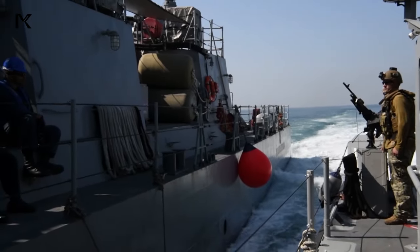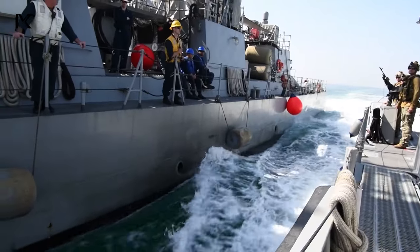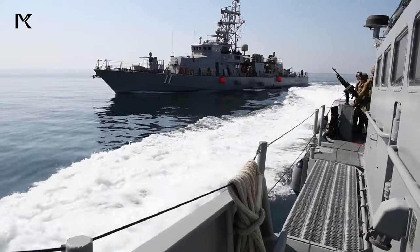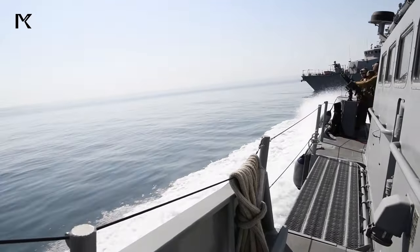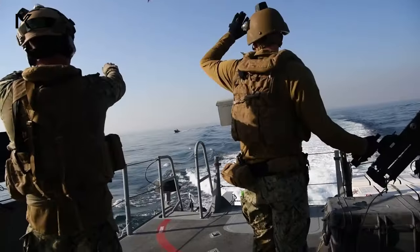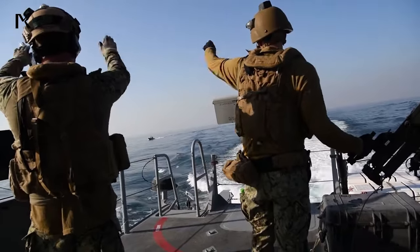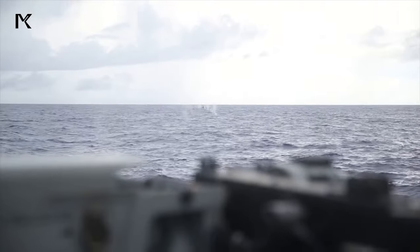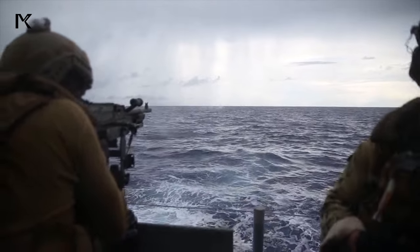Equipped with a mix of lethal and non-lethal weapons, including machine guns and non-lethal deterrence systems, the Mk VI patrol boat provides a versatile deterrence capability. This comprehensive armament sends a clear message to potential infiltrators: any hostile action will be met with an immediate and proportionate response, effectively dissuading them from attempting infiltration.